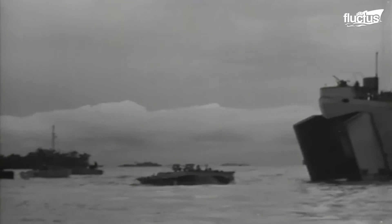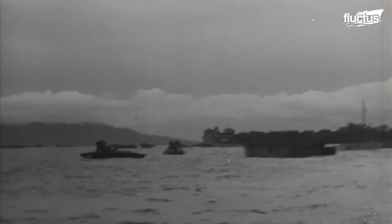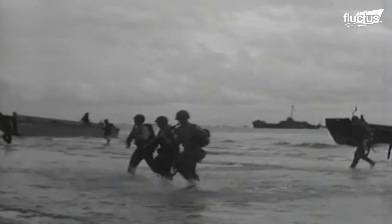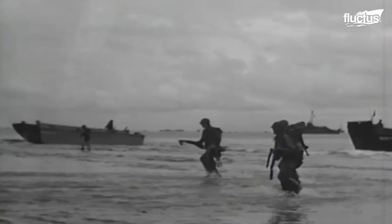Even with the development of LVTs and similar vehicles, much of the initiative still relied upon the grit and determination of the troops on the beach to create a beachhead.